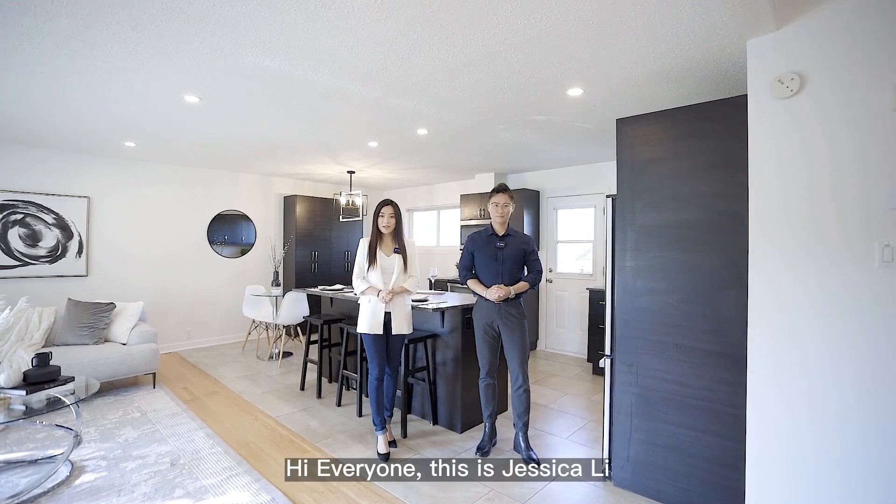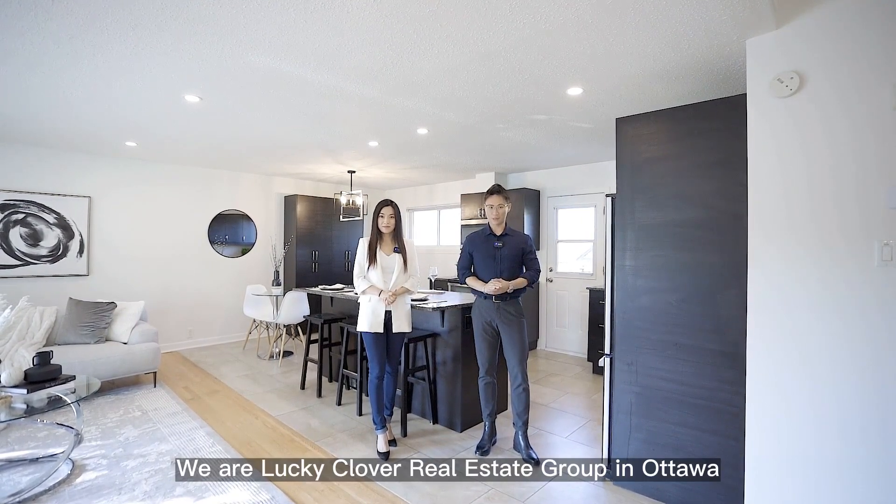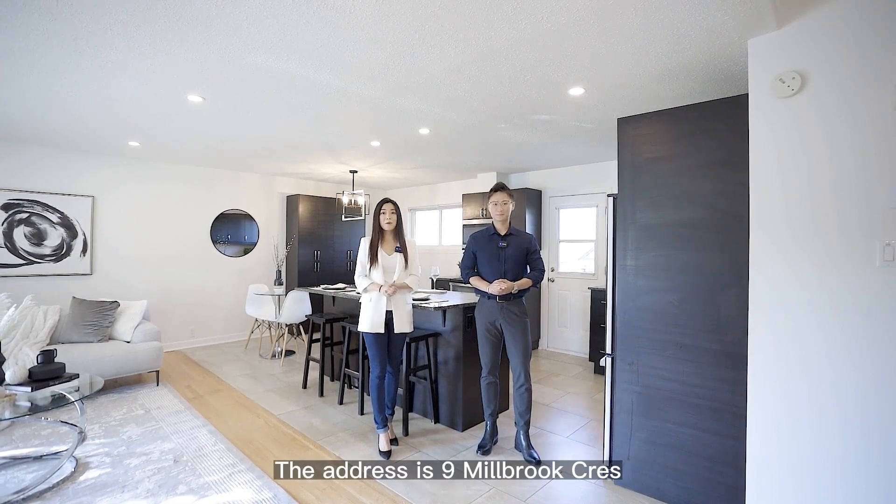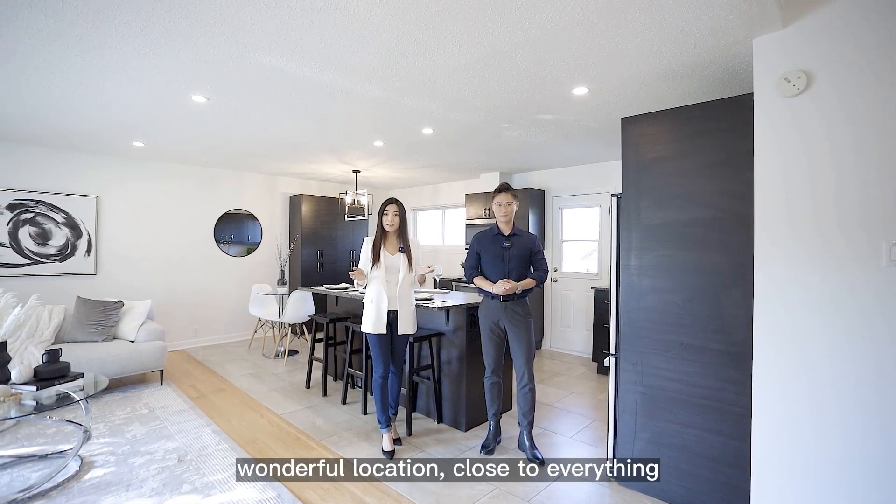Hi everyone, this is Jessica Lee, and this is Eugene Wong. We are Lucky Clover Real Estate Group in Ottawa. Welcome to our new listing. The address is 9 Mill Bull Crescent — a wonderful location close to everything.